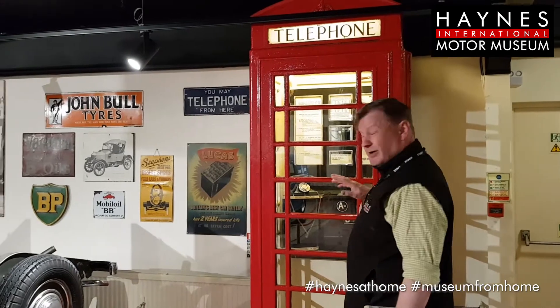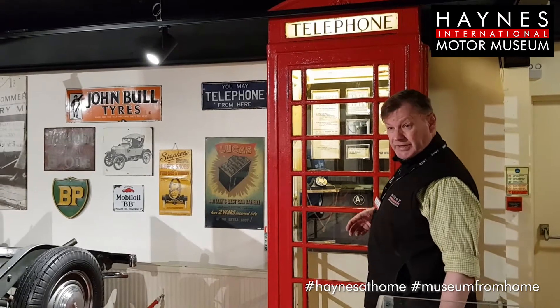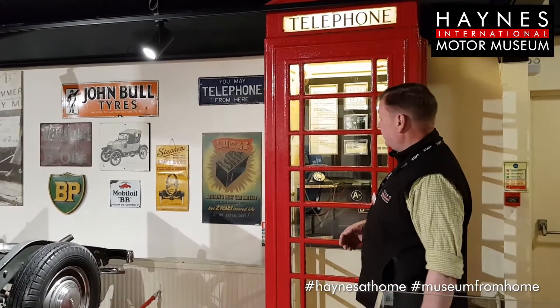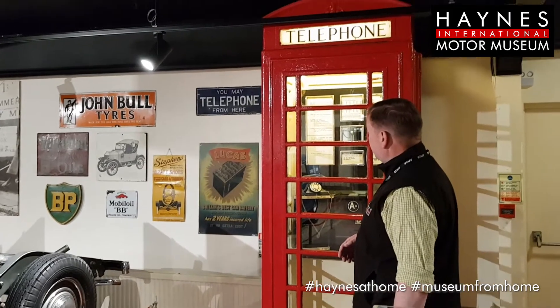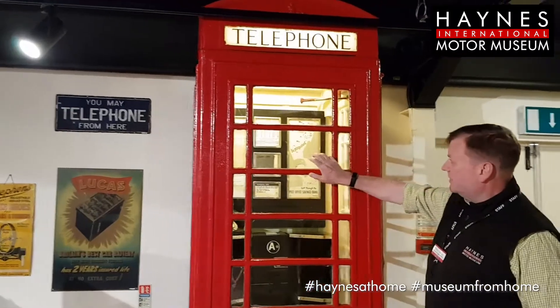There are over 73,000 of these produced and installed — with this one — between 1936 and 1953. It's quite a piece of work. It's on a concrete base, made of cast iron and glass windows.